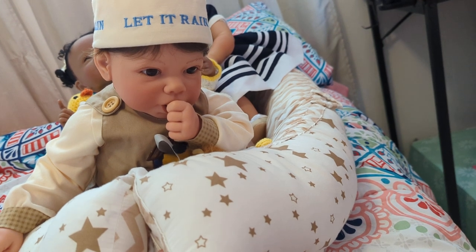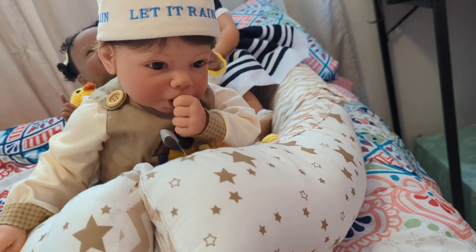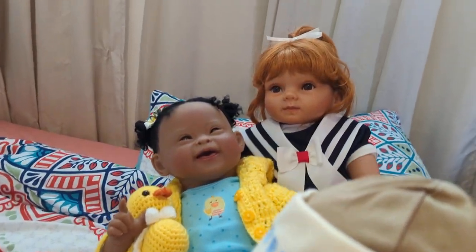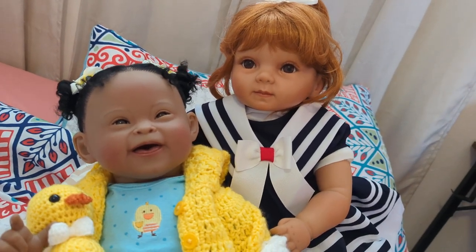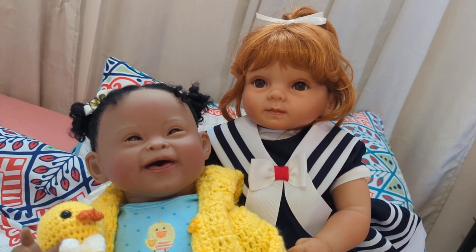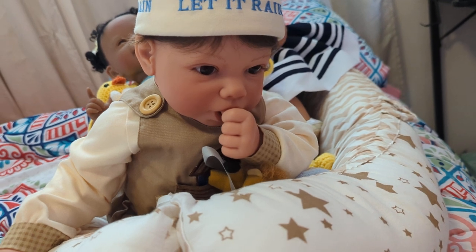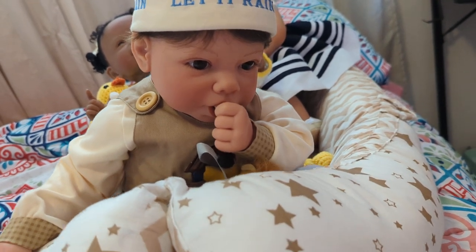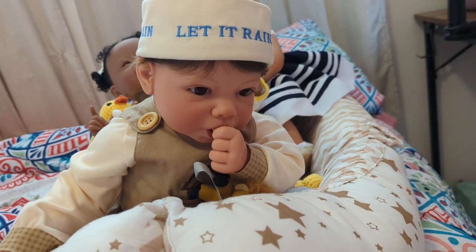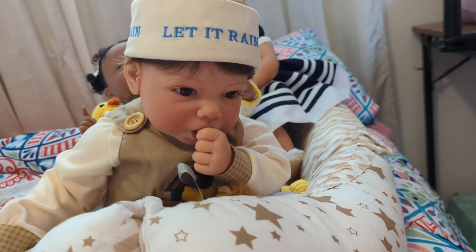We are pretending that it is really, really raining here in our nursery today and I have got three babies dressed up, but there's something special about these three babies. None of them are reborns. I am featuring my manufactured dolls today — beautiful dolls that you can find on websites, eBay, and Mercari.